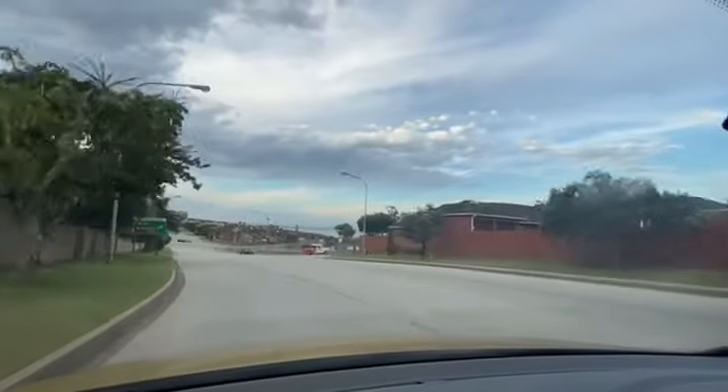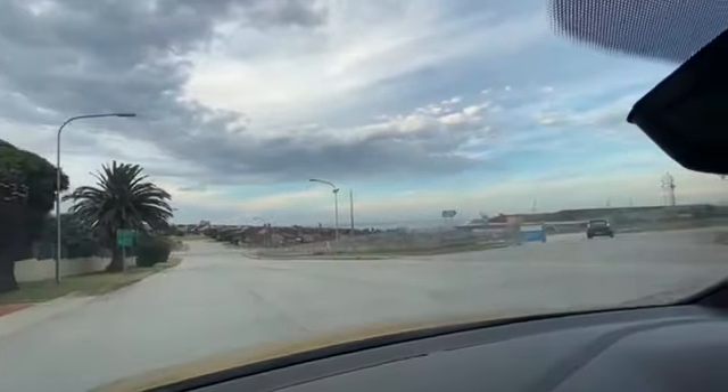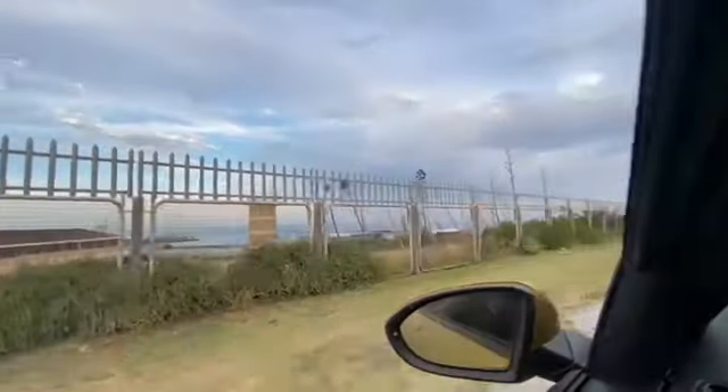Another thing I like about this suburb is the scenery — it's nice and clean. People can actually jog and walk and feel safe because of the proximity of the police station.